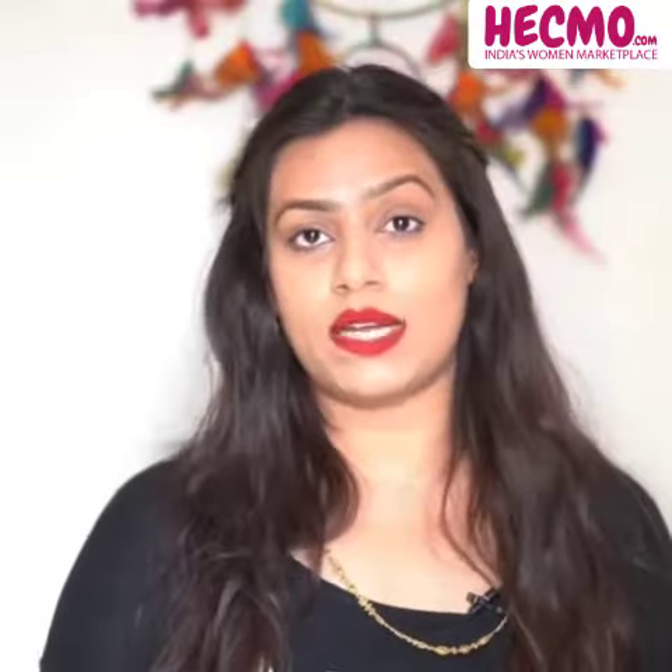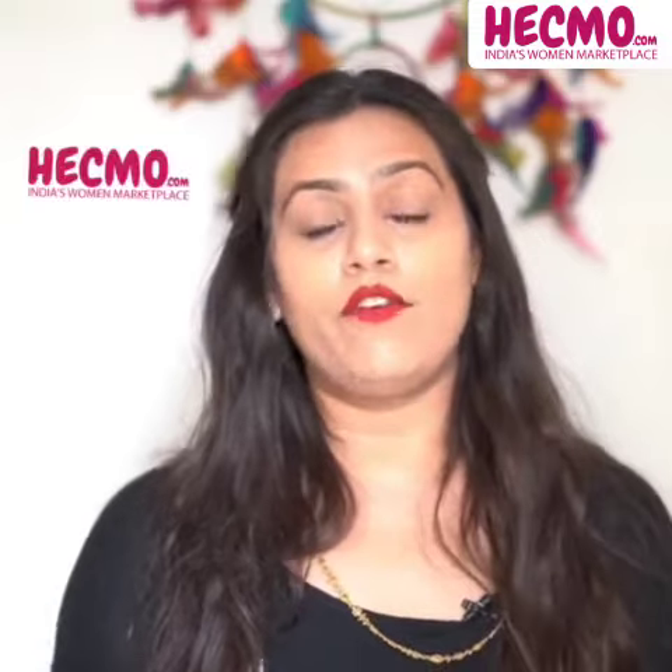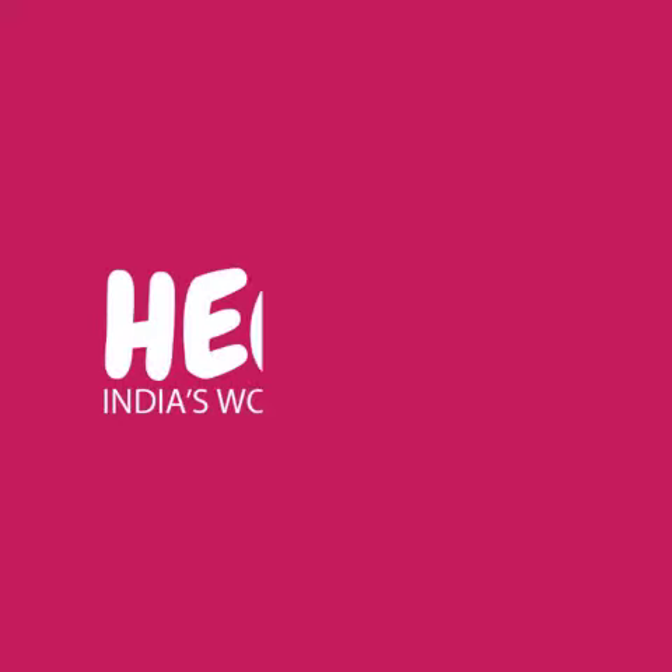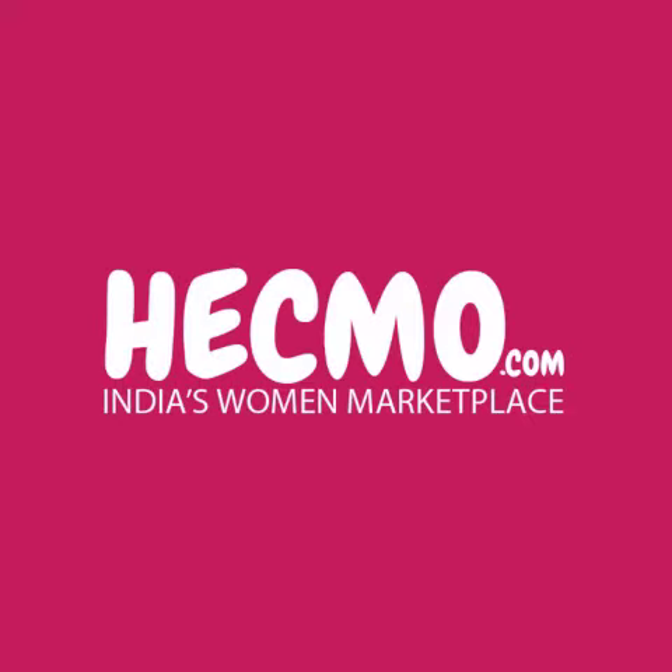I must say Dr. Batra's products are highly highly promising, and if you wish to buy any of these products, you can buy them from Heckmo at great discounts. Heckmo.com, India's women marketplace.